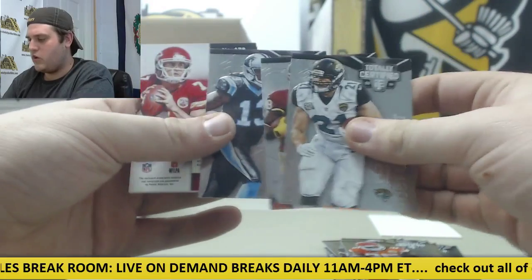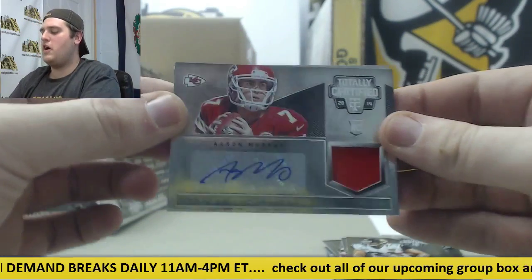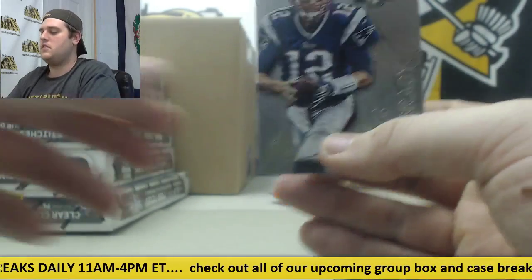Aaron Murray rookie card auto for the Chiefs. And Tom Brady.